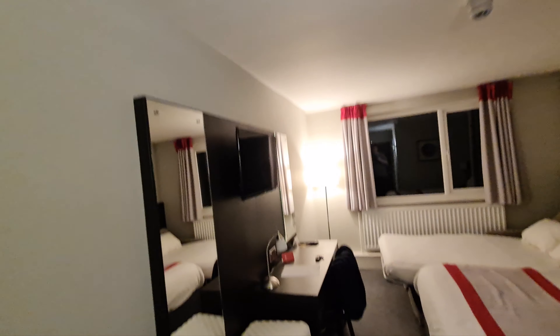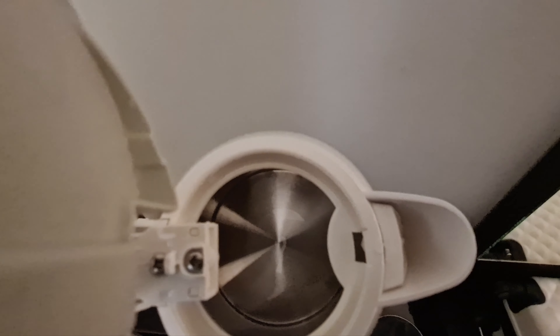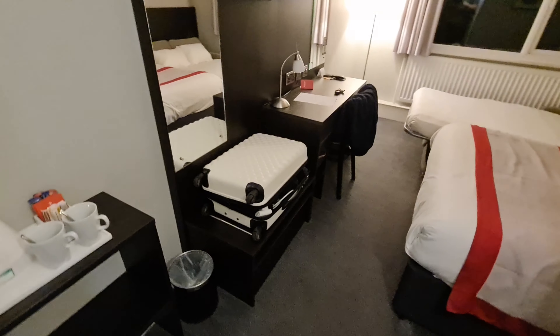We've got a kettle tray with Yorkshire Tea, Nescafé, sugars, and milk. And the kettle is clean tonight — that's not bad. There's also a little storage unit and a bin, which is really good. They've thought of a place to put your bag.